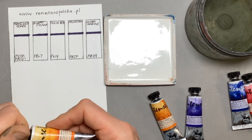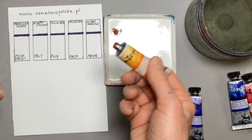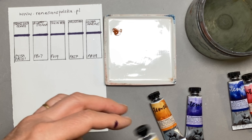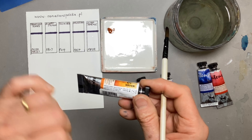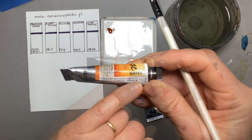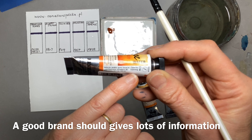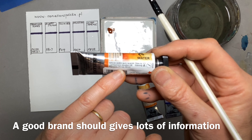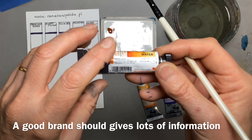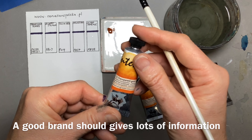When you get any new colours it really is worth swatching them out just to see how they behave — it tells you an awful lot. Any decent paint will have lots of information on the tube, so it says it's transparent, excellent lightfastness, semi-staining, and it gives you the pigments. A good tube of watercolour should say that, so that's a good sign.